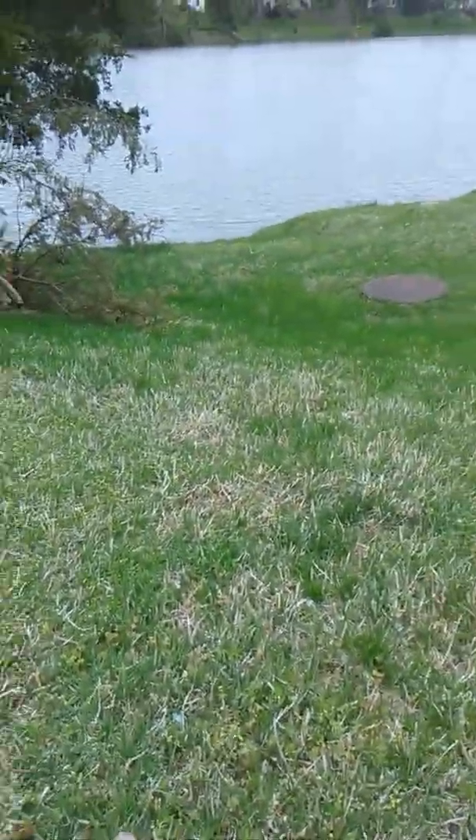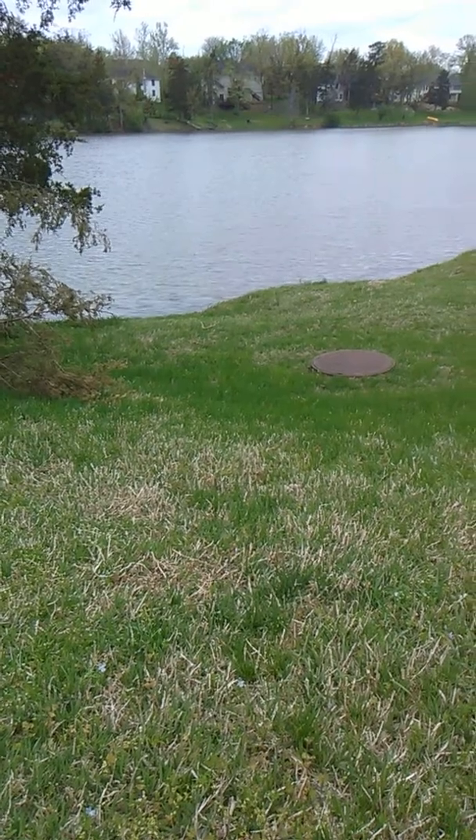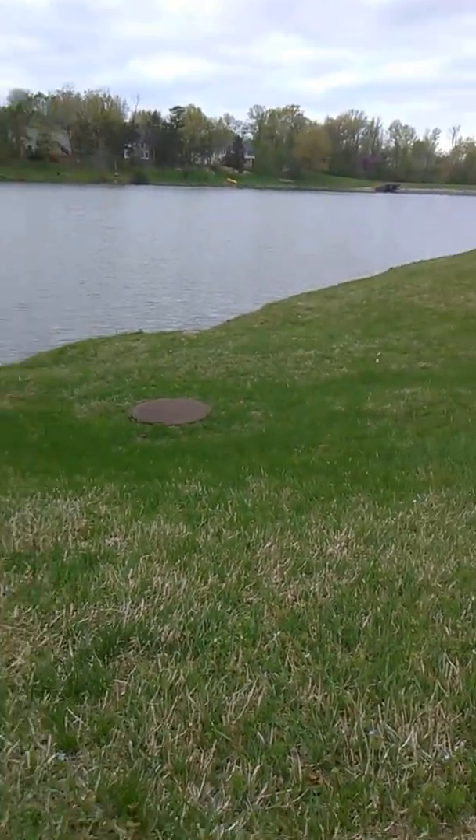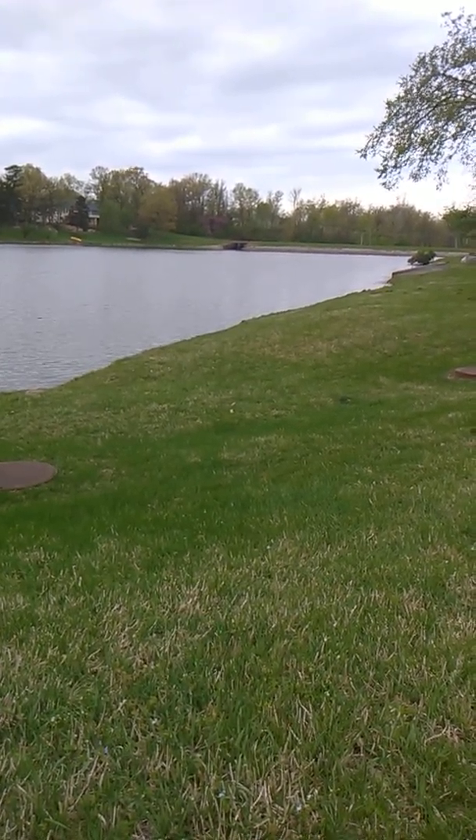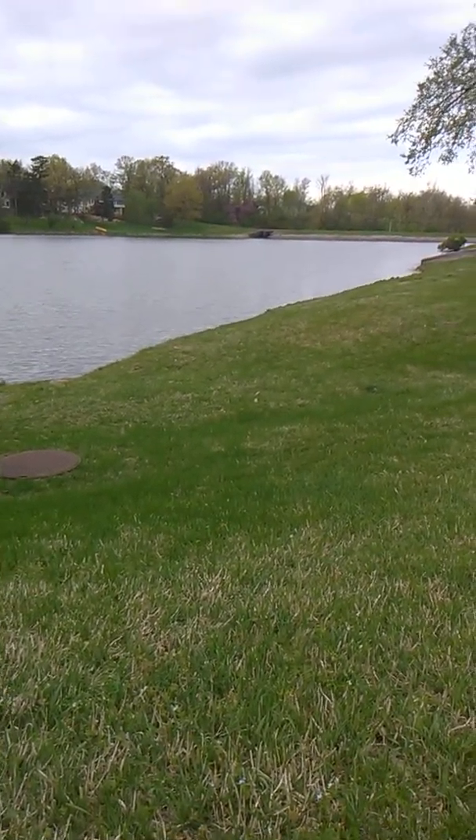Hello everybody. Friends of LAMC here with a herping video. We're at this beautiful lake — my lizard spot. I did record earlier but I ran out of space, so I had to delete that video. So I'm going to make this one short.